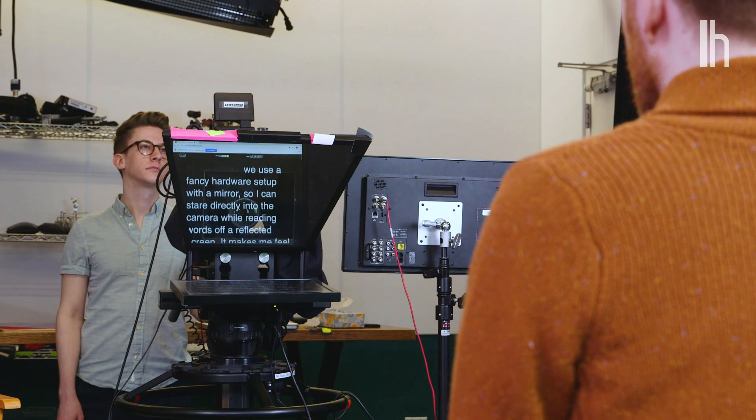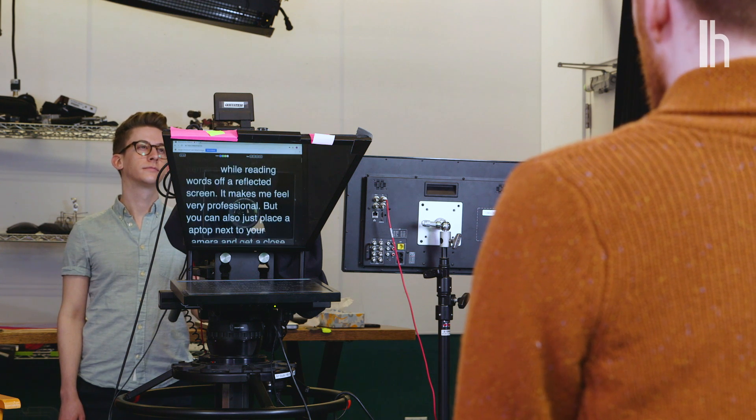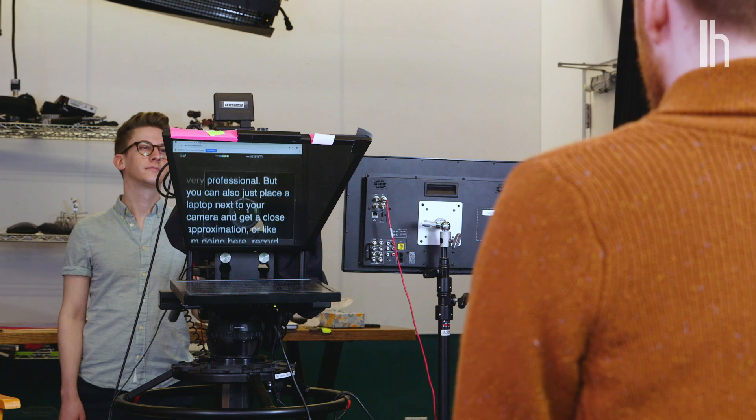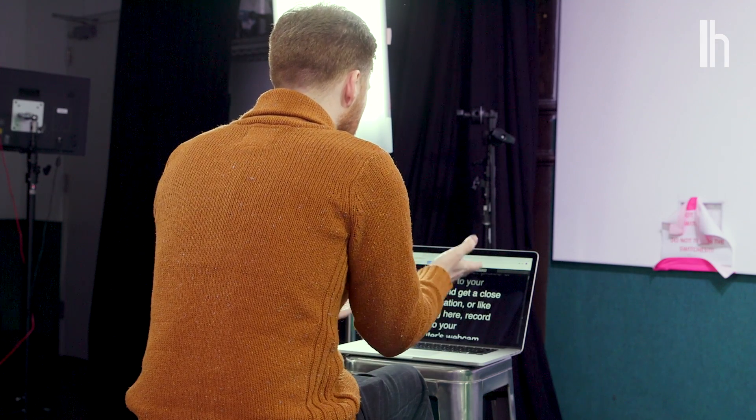In our studio, we use a fancy hardware setup with a mirror, so I can stare directly into the camera while reading words off of a reflected screen. It makes me feel very professional. But you can also just place a laptop next to your camera and get a close approximation, or like I'm doing here, record right into your computer's webcam.